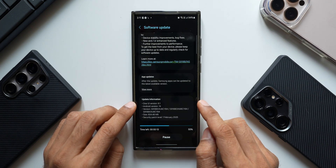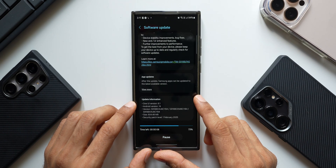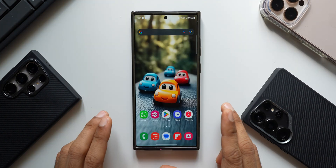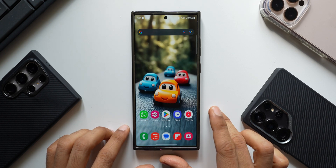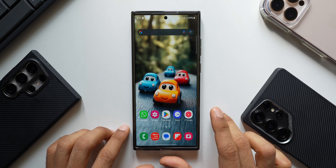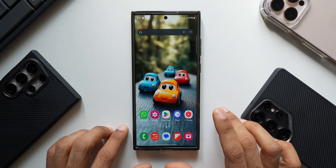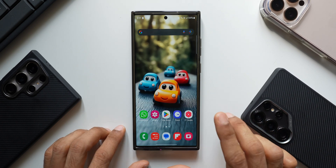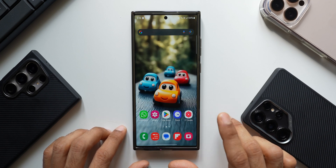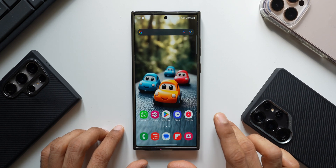When I come back, let's check out the animations, the stability on the device, and also the Google Play system update for the Galaxy S23 series. The phone took exactly 10 minutes to install this update, unlike the S25 series — because on the S25 series we now have seamless update, which installs the update in the background and we just have to restart the phone.